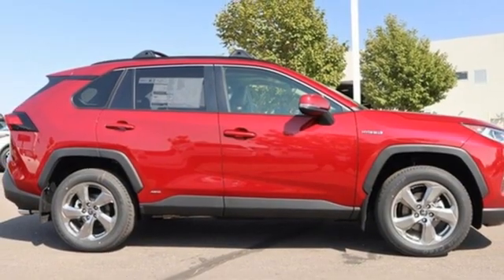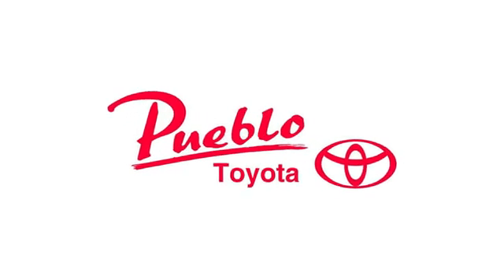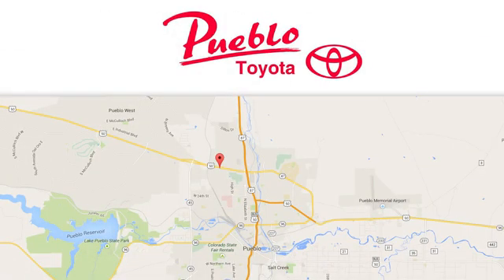Driving is believing. Test drive it today. You'll find it all at Pueblo Toyota. Call, click, or stop in today. We're conveniently located at 2220 US-50 West in Pueblo, Colorado.